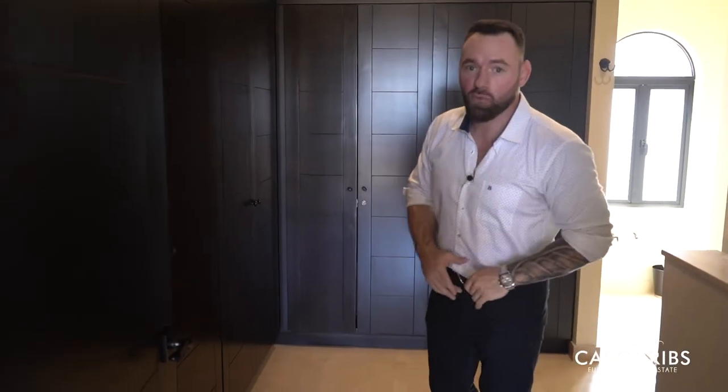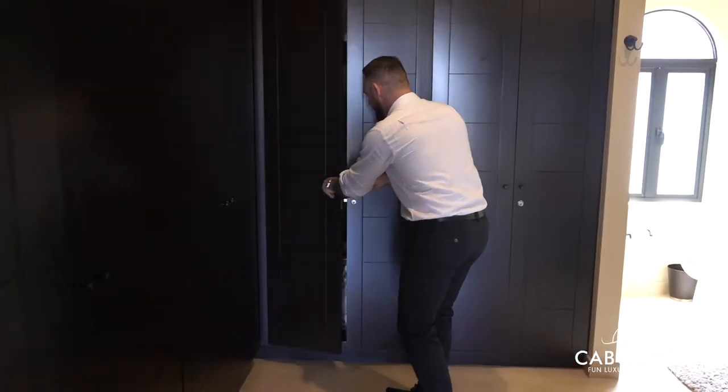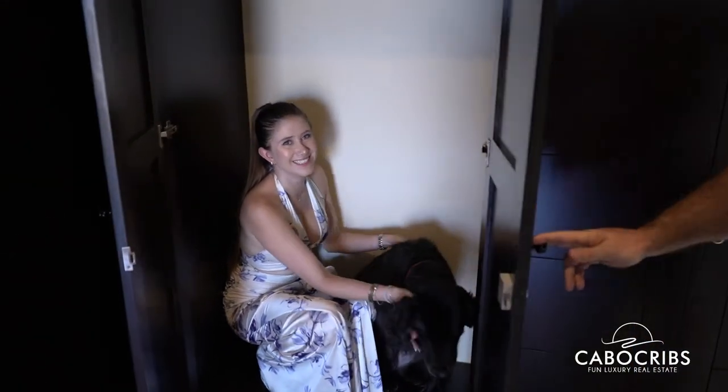I'm in the private bathroom of the master bedroom. I want to show you guys how big this thing is — it is giant, it fits everything. Are you kidding me? What can you fit in this closet?